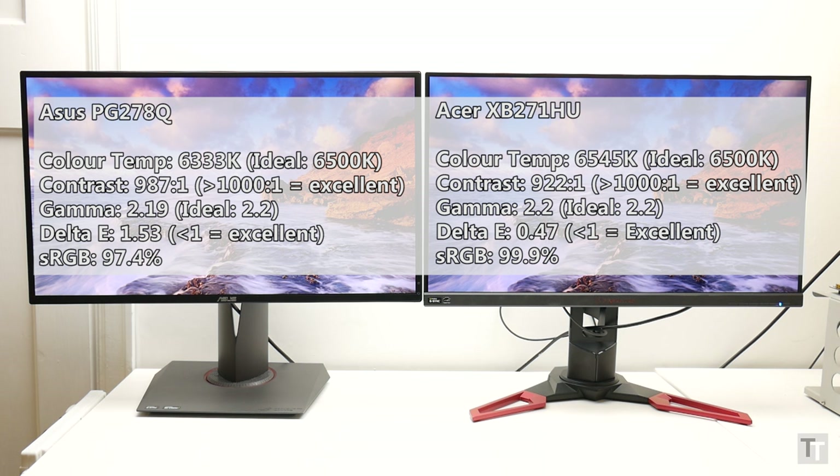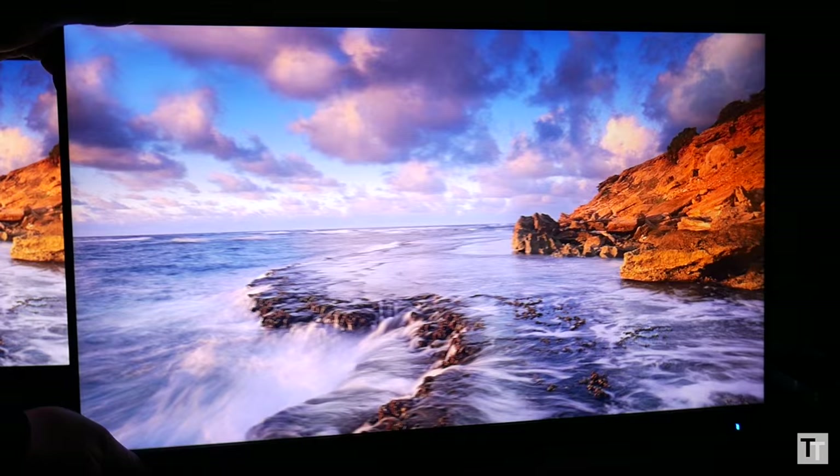Both have around 1000 to 1 contrast ratios, fairly accurate colour temperatures, good colour space coverage. So if they are both good according to those tests, where do they differ?